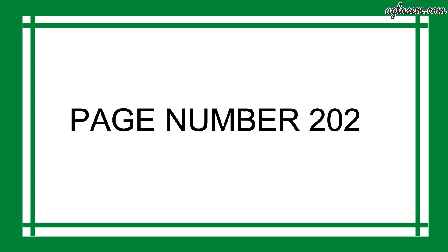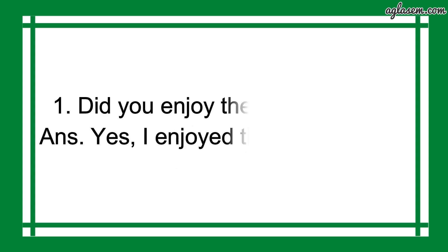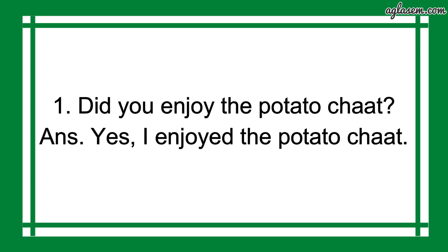Now, turn to page number 202. Let us try making a spicy potato chaat. So, question number 1 says: did you enjoy the potato chaat? The answer is: yes, I enjoyed the potato chaat.